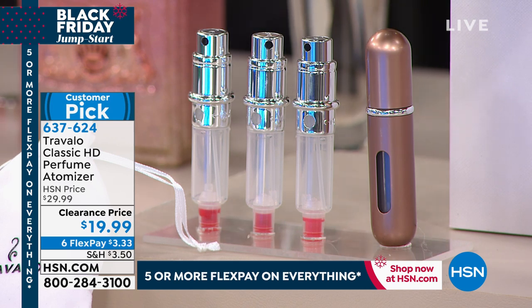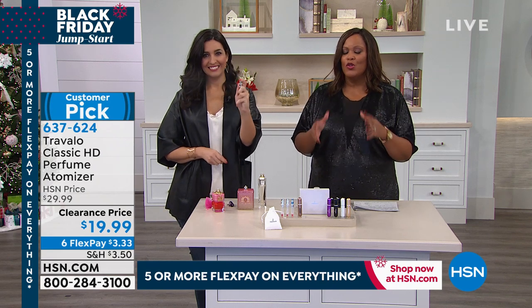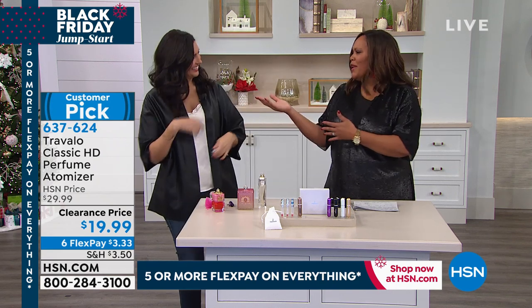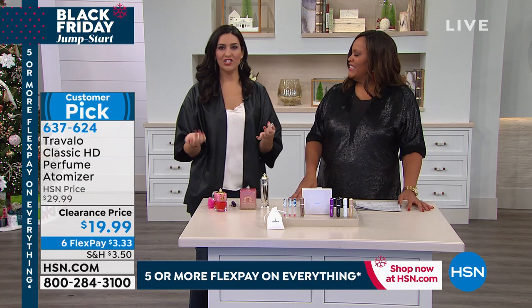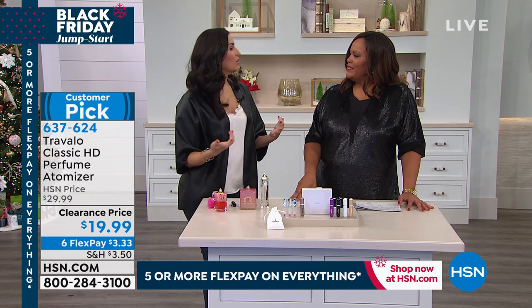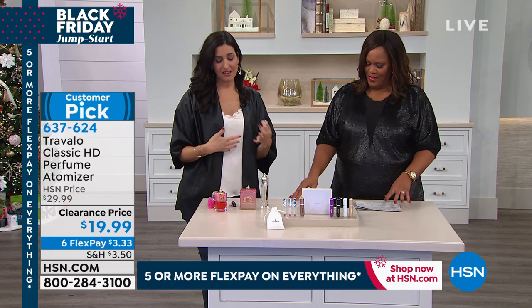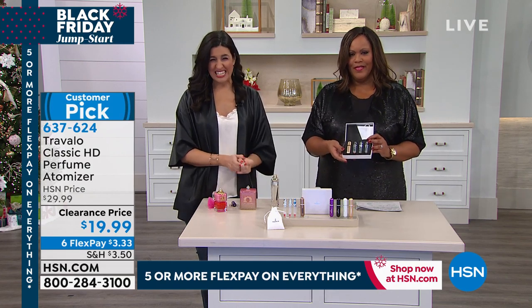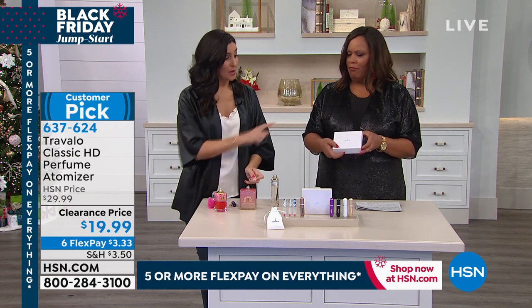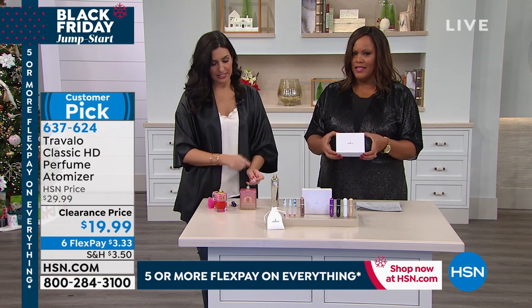You guys are loving everything this hour, which is great, because we're showing you customer picks — everything under $20. Great stocking stuffers. If you know somebody who loves fragrance and loves to travel, or even someone who just works long hours, or a daughter or granddaughter in college — they love these things. It's so easy to fill. And it comes perfectly boxed, so all you have to do is put a ribbon on it — it's a ready-made gift.